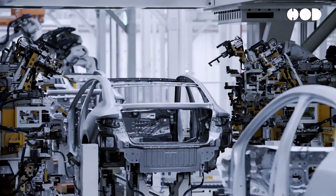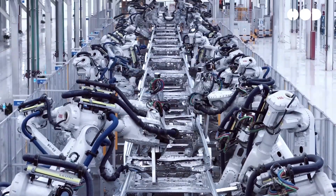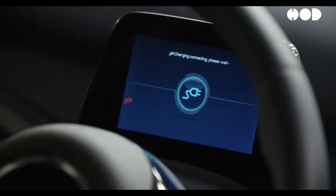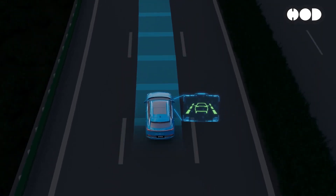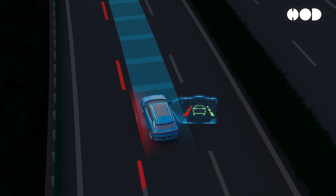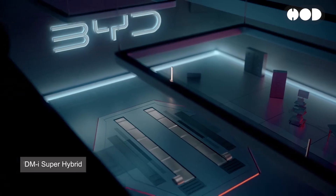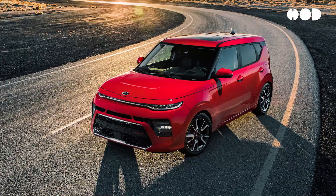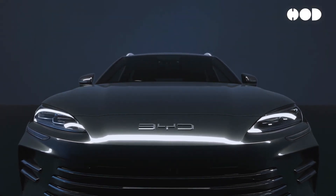BYD is continuously innovating, with plans to further enhance the DMI system in future models. Future versions may include larger battery packs, faster charging capabilities, and even more seamless integration of electric and gasoline power. BYD is also exploring the potential of integrating Advanced Driver Assistance Systems (ADAS) with the DMI platform to further improve efficiency and safety. The DMI system is designed to be adaptable and scalable for use in different types of vehicles, from compact cars to SUVs and even commercial trucks, making it a versatile platform that could serve a wide range of transportation needs.